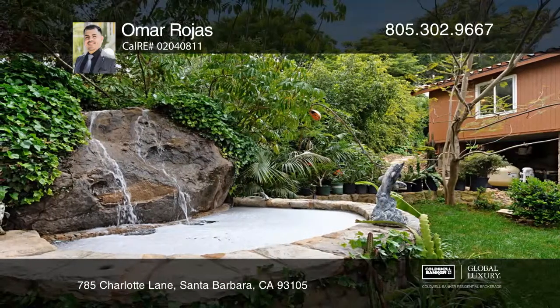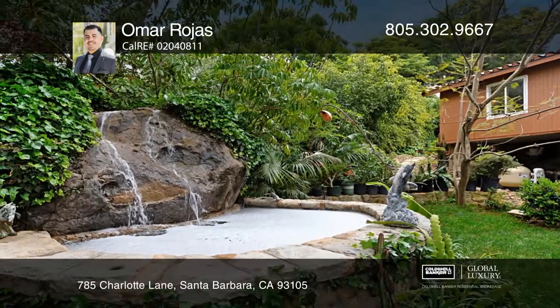Retreat to the master suite with a sitting room and spa-like bath, or relax in the backyard with a custom barbecue island, lush landscape, and a peaceful pond.